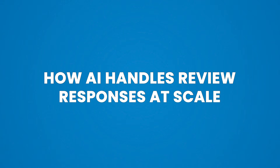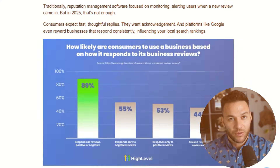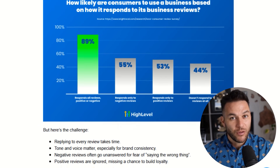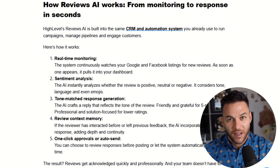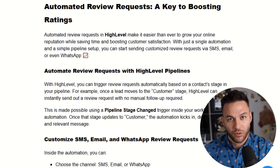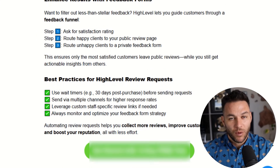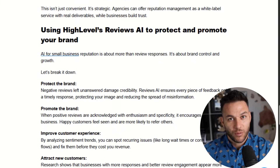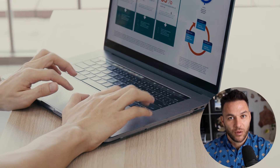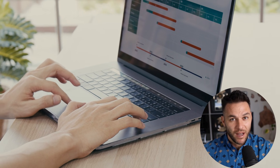When reviews start coming in, they all show up in that central review dashboard. This is where the AI comes in. High Level's Reviews AI feature can draft personalized replies to reviews — new reviews, old reviews, doesn't matter. You can even use drip mode to catch up on backlog reviews without flooding everything at once. The AI writes on-brand responses that actually sound natural, not generic robot responses, and you can customize the tone to match your client's business. A law firm sounds different than a pizza shop — the AI handles that.